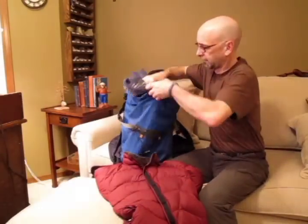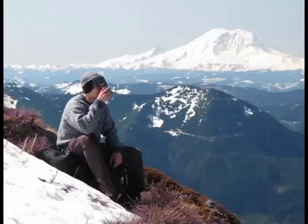Your mid layer, carried in your pack, can be a thicker fleece, sweater, or even a thinner insulated jacket.